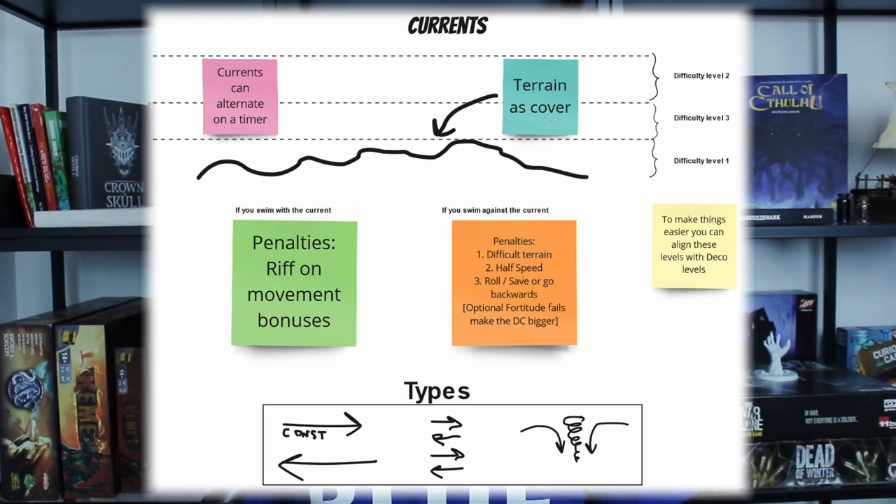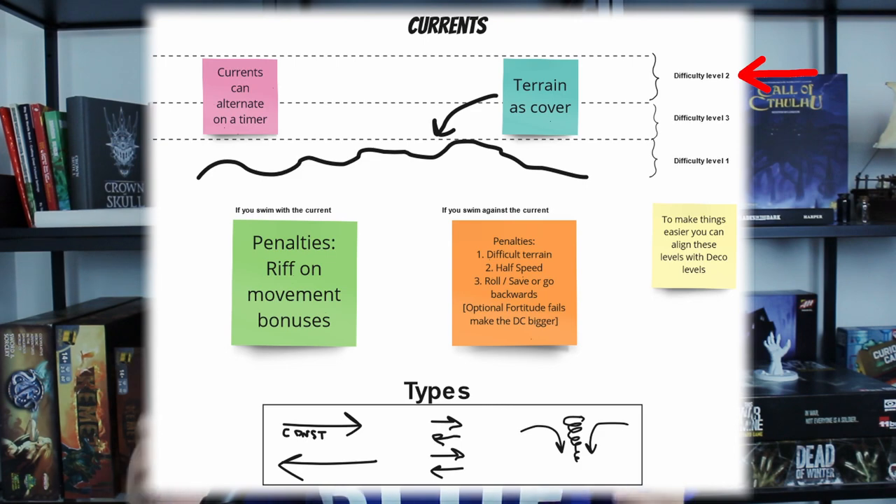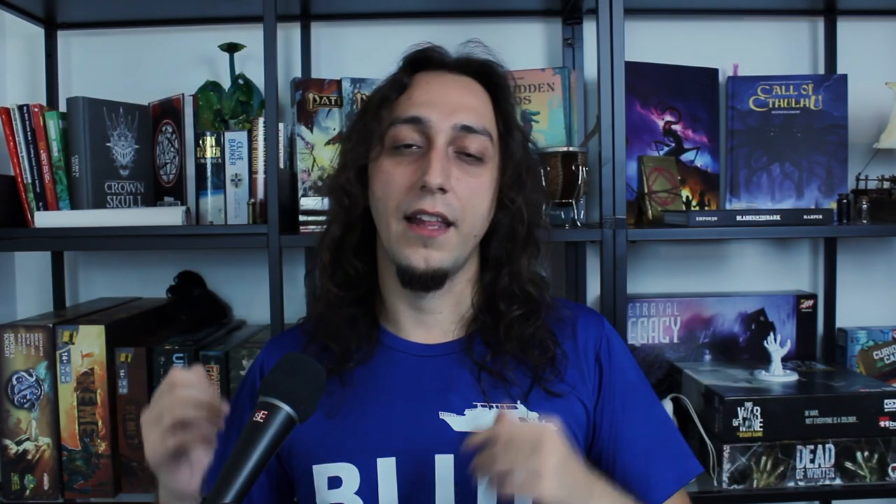Another mechanic — the last one — is currents, which I first really encountered in Bali. Usually I dive in the Red Sea where there isn't much current, but underwater currents can be really strong. Interestingly, they can also alternate: you go with the current and they suddenly change, and you're swimming against it. This can happen on a timer die — maybe in the middle of an encounter or while chasing someone. Depending on the strength of the current, you might have to make saves or go backwards. Also, depending on how deep you are relative to the bottom: if you're very close to the ground, you feel less current.